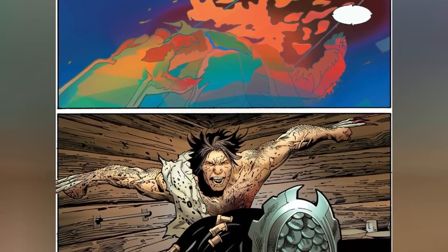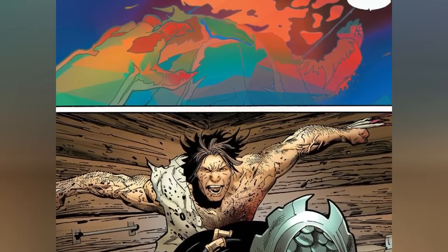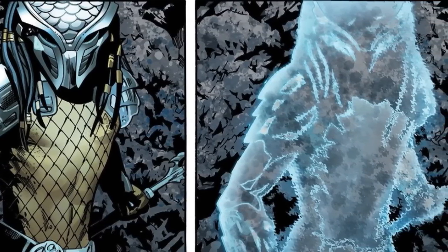Marvel has already published four issues of the comic, and we'll be exploring each of these in separate videos. So without further ado, let's get straight into issue one.